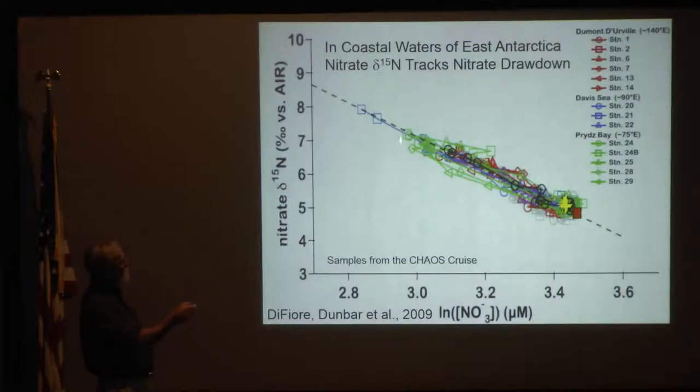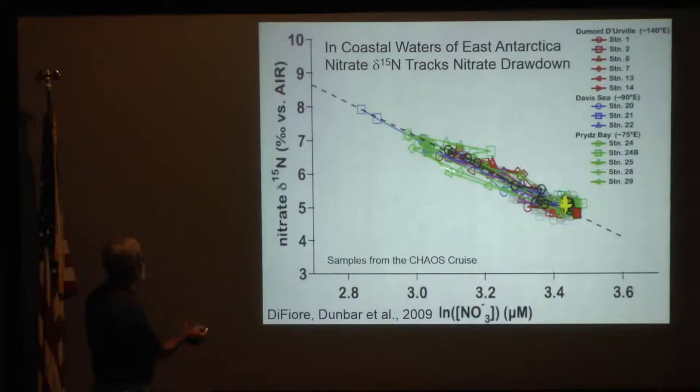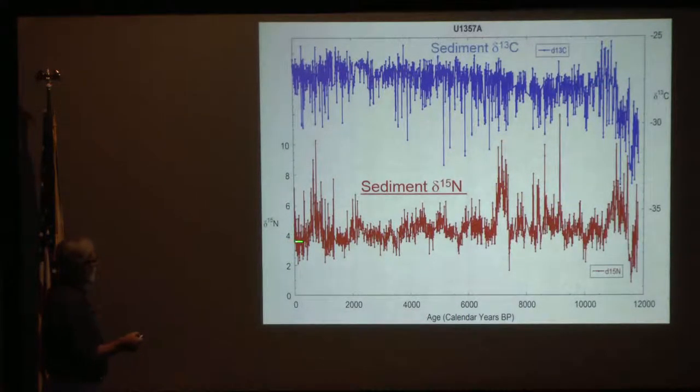4 to 8 parts per mil, and so it's really drawdown. As phytoplankton communities take up nitrate, they prefer N14, so you're left with enriched nitrate — N15 — up in this sort of category. So 4 to 8. That's exactly what we're seeing here, kind of a baseline around 4 and occasionally up to 8.